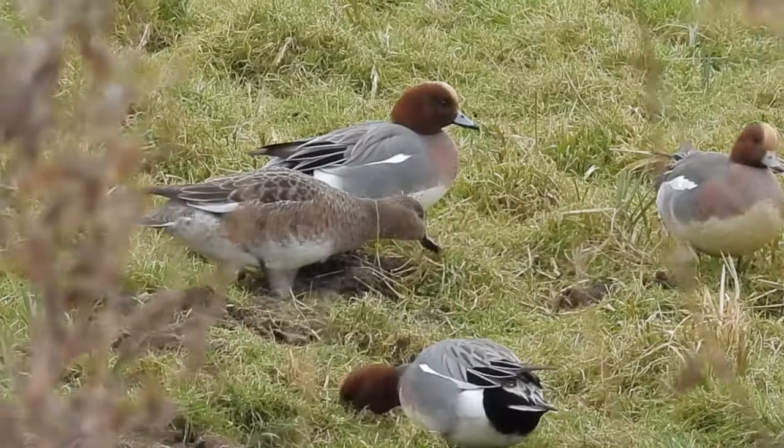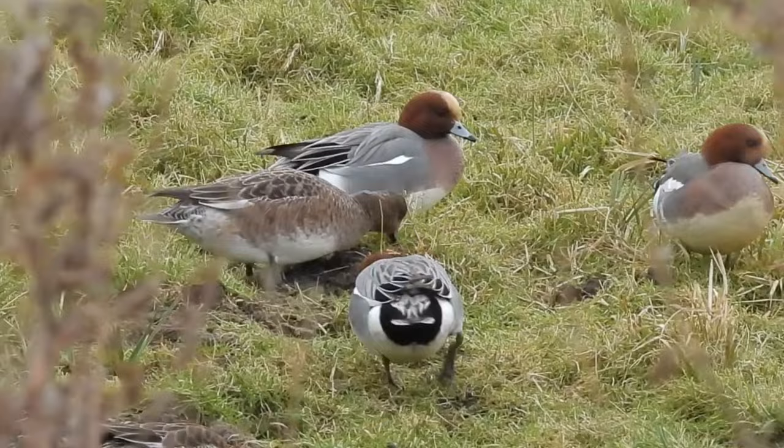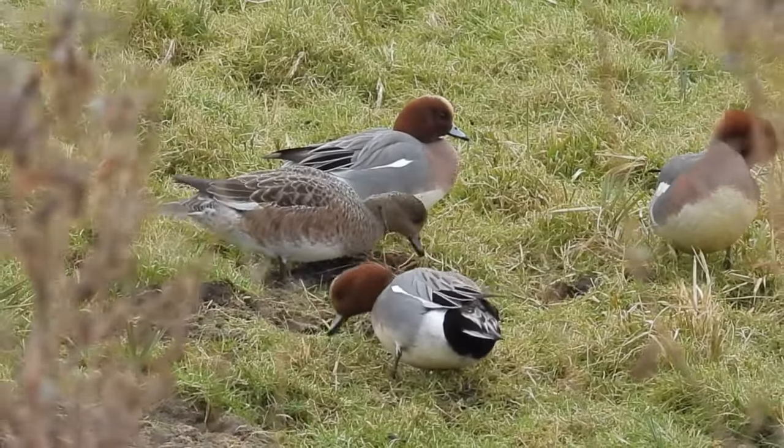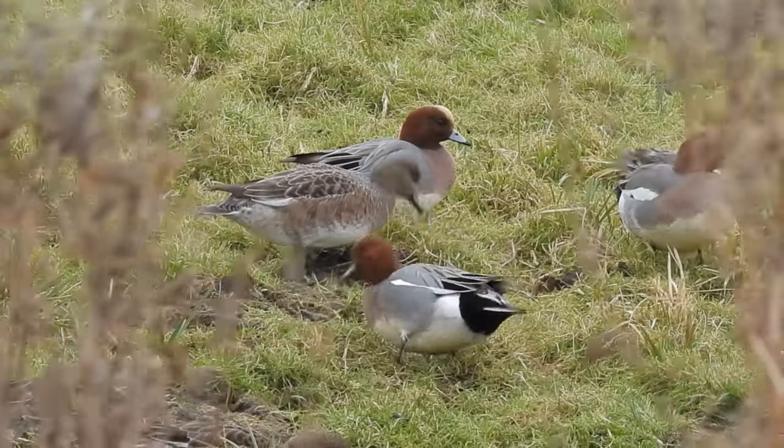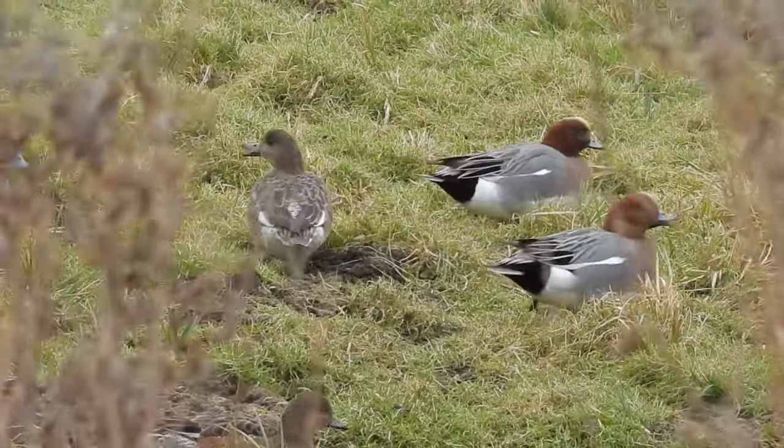In the winter, when they are widespread over the UK's wetland areas, wigeon form large flocks, often emerging from the shallows to feed on grass and other waterside vegetation.